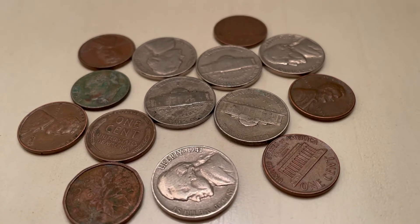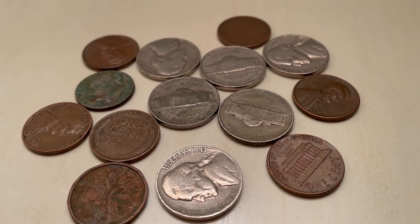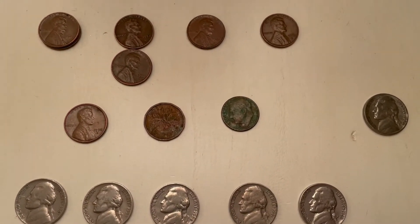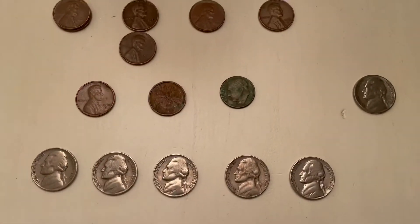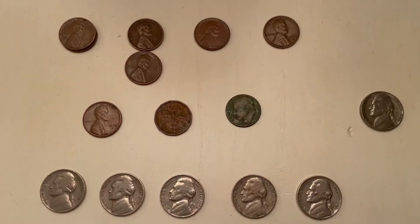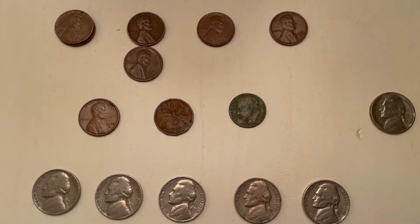Hey guys, this is Edwards Hobbies and today I'm going to be showing you some coins I found coin roll hunting. Over the past few days I got 22 rolls of pennies and 11 rolls of nickels, and I'm going to show you what I found. You may know this channel as A Puzzled Cuber — I'm going to keep those videos up but start making other hobby videos.